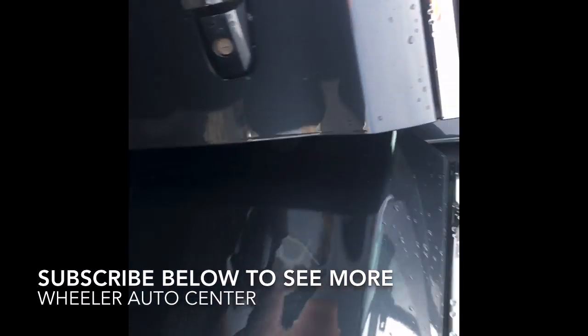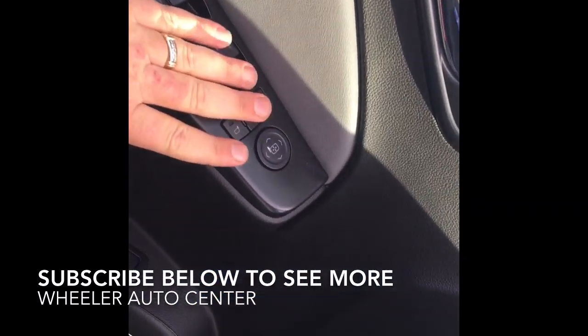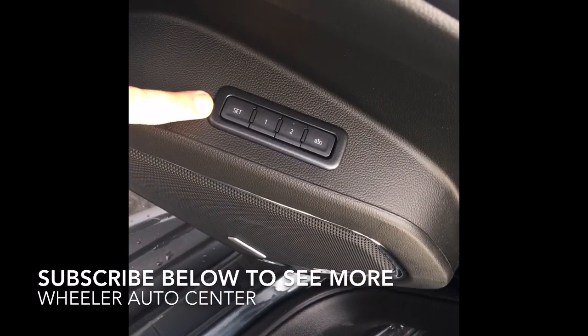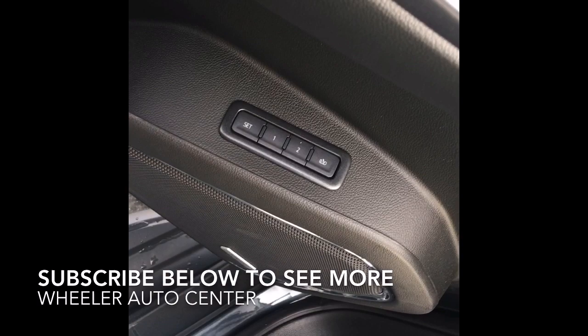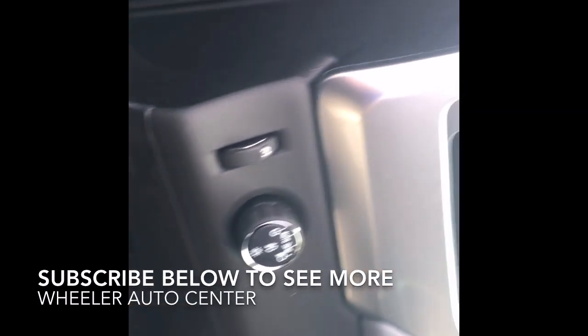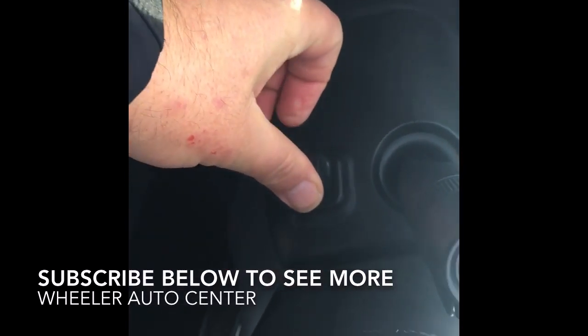All right, let's see what's in it for you. So you got power locks, power windows, power mirrors all on the driver's door. Plus you have memory seating, so the seats will go right back to wherever you want them to go. Power seats on the driver's side and passenger. Automatic headlights.